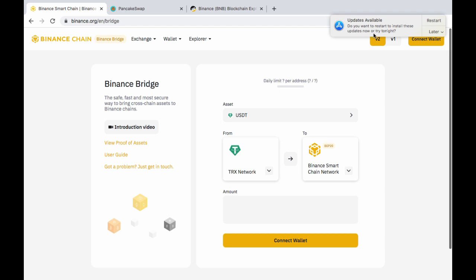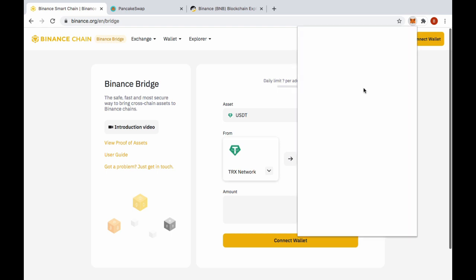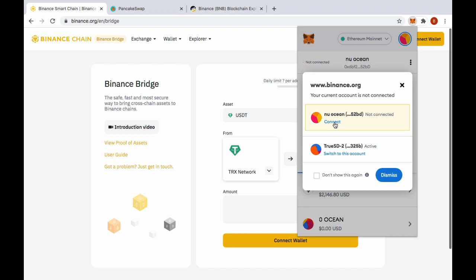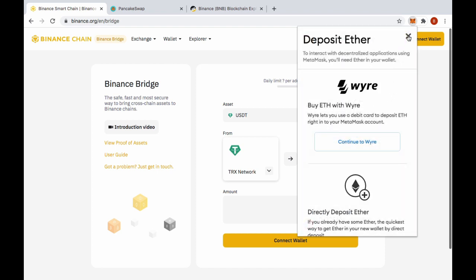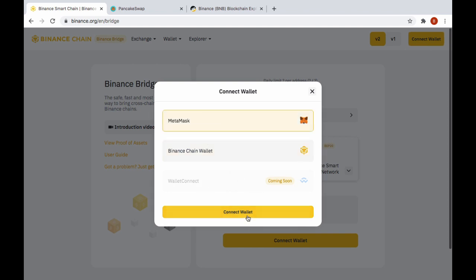So here we go — pretty easy. I open MetaMask, connect the wallet, copy my address. Over on the bridge — links are in the description — I connect MetaMask, select ETH as the asset I'm sending, and choose Binance Smart Chain as the destination. Once set up, I click MetaMask as my wallet.